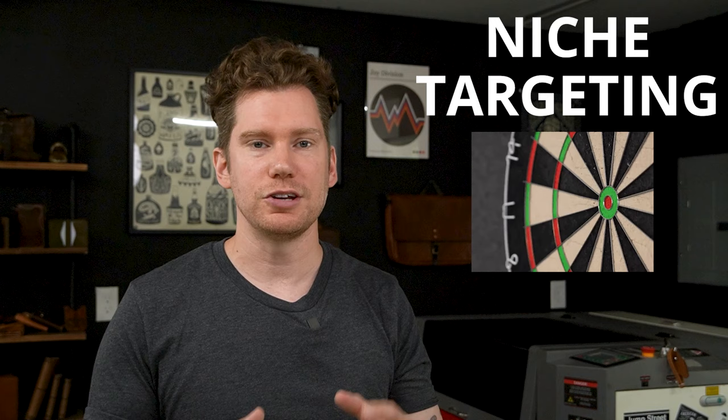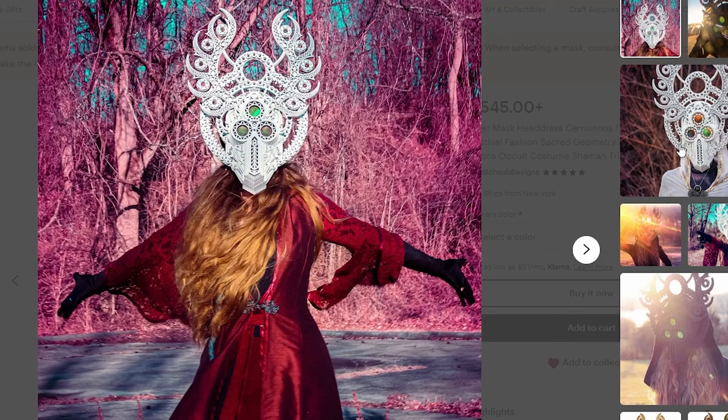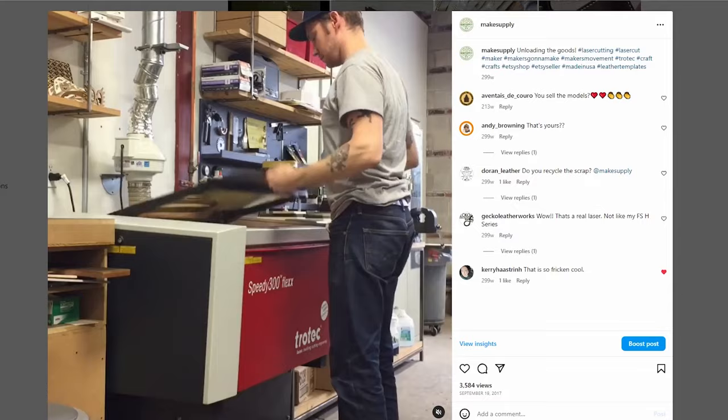I mentioned the idea of targeting a specific niche a few times and want to expand on that before finishing up, because this shop is a perfect example. I personally have no idea who the customer base is for a product like a deity mask, probably because I'm a 40-year-old dad who lives in the suburbs now. But that's completely irrelevant because obviously that customer exists and this shop has tapped into that culture. If you are a part of any kind of community or subculture, that's a great place to start when brainstorming product ideas. There's a much higher likelihood you will have less competition and have an easier route to gaining a foothold with your brand. Serving a specific niche is how I started my own laser business.